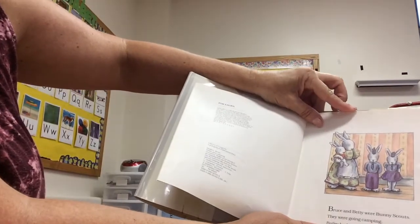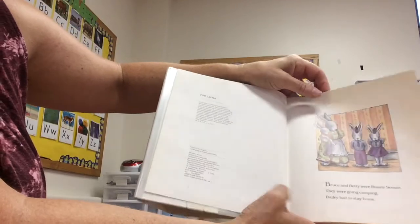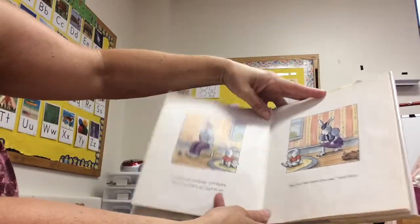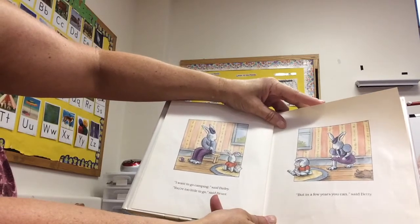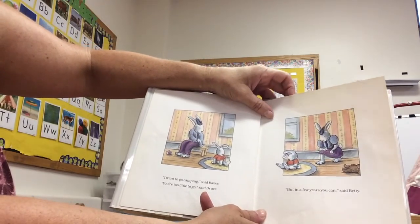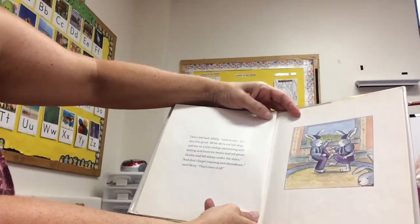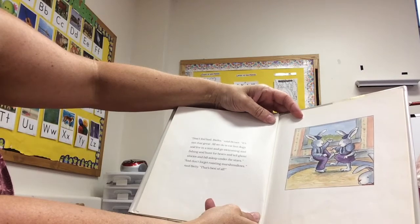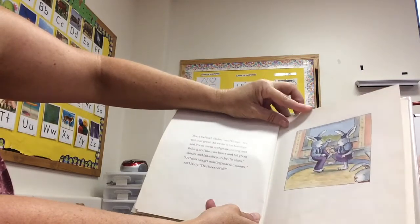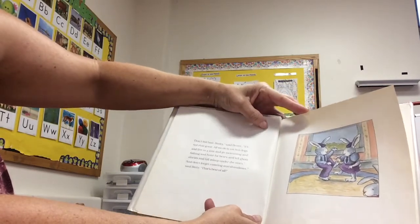Bruce and Betty were bunny scouts. They were going camping. Bailey had to stay home. "I want to go camping," said Bailey. "You're too little to go," said Bruce. "But in a few years you can," said Betty. "Don't feel bad, Bailey," said Bruce. "It's not that great. All we do is eat hot dogs and live in a tent and go swimming and fishing and hunt for bears and tell ghost stories and fall asleep under the stars."